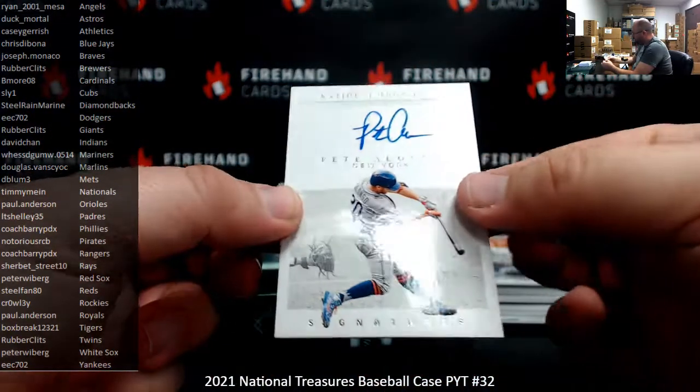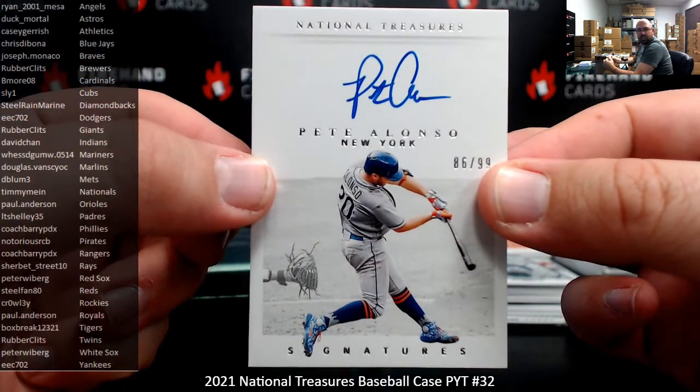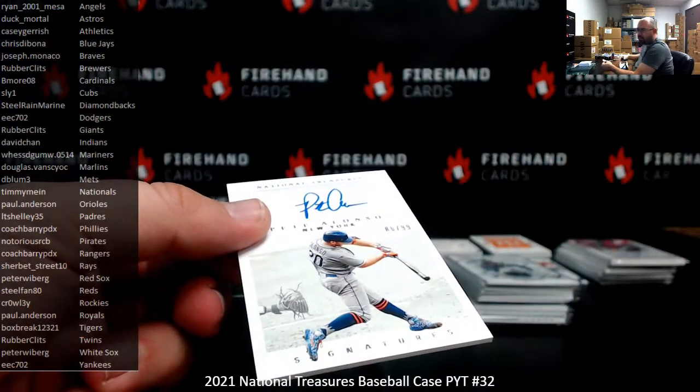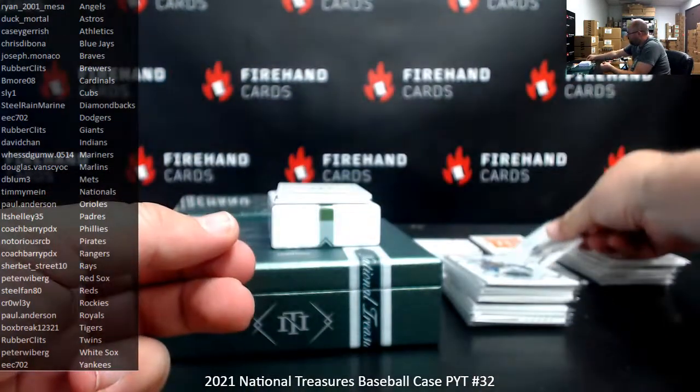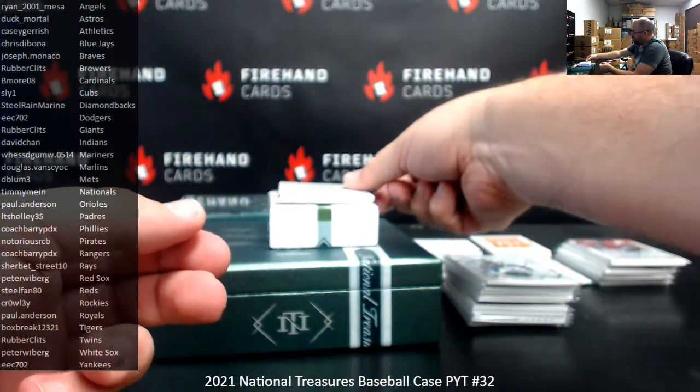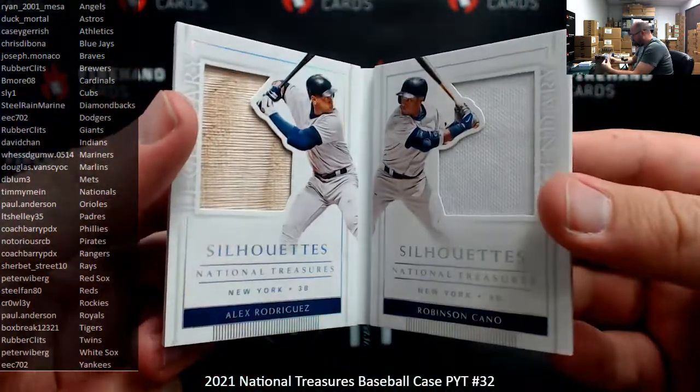Pete Alonso retro signatures, numbered 86 of 99, New York Mets — going to D-Blum. Legendary Silhouettes dual booklet: A-Rod and Robinson Cano, numbered 9 of 10 — both Yankees — going to EEC 702.